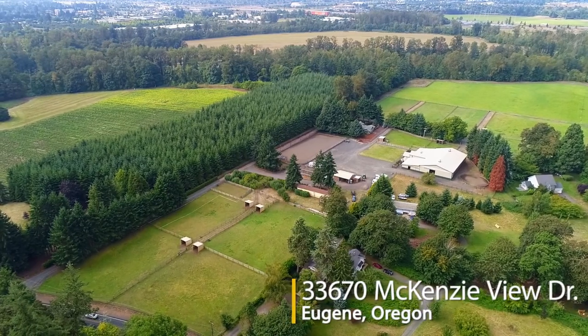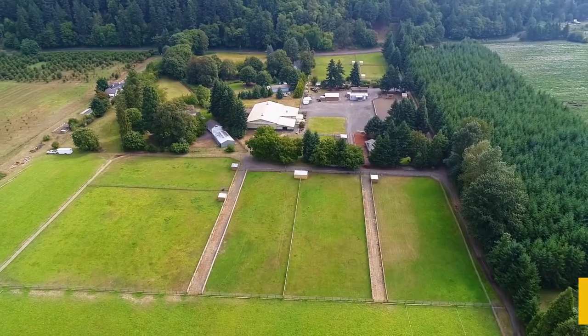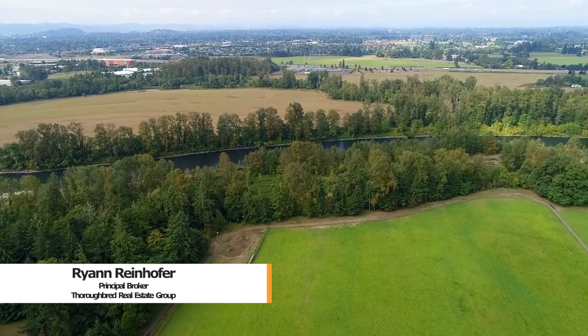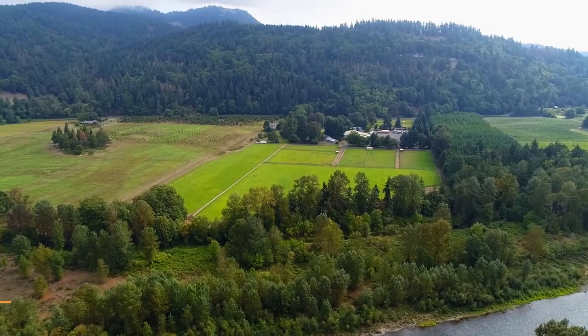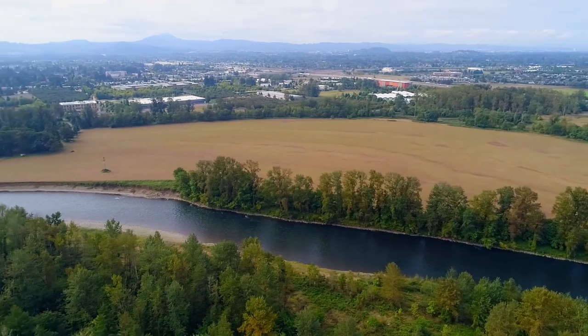Your gated Eugene Riverfront estate awaits. Serene 22-plus acres nestled along the McKenzie River maintains both privacy and convenience, just minutes to I-5, as well as Coburg and Springfield.